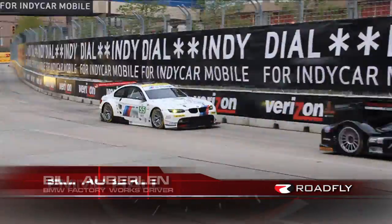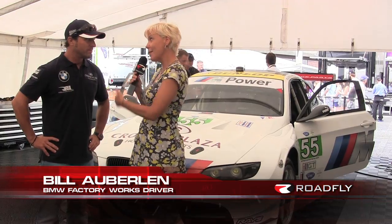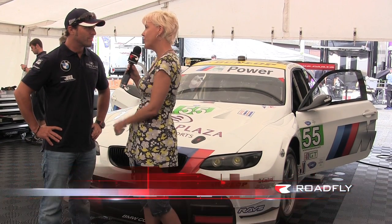Hi, I'm Emmy Hall from Roadfly TV, and I'm here with Bill Oberlin. He's a Factory Works driver for BMW racing out here at the Baltimore Grand Prix. And we've got this M3 here, so there's a lot of technology that goes from the race car to the street car and vice versa. So what are some of the things that I can find on the street car that you've got here in your race car?